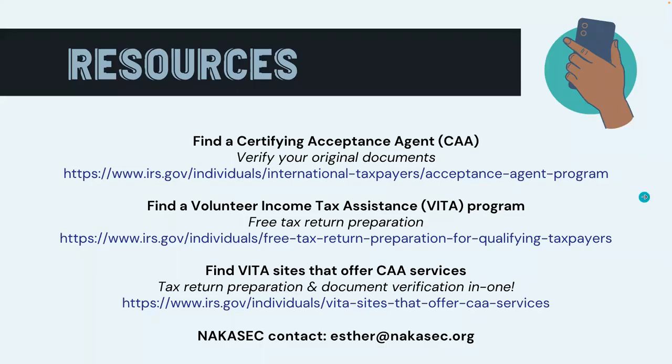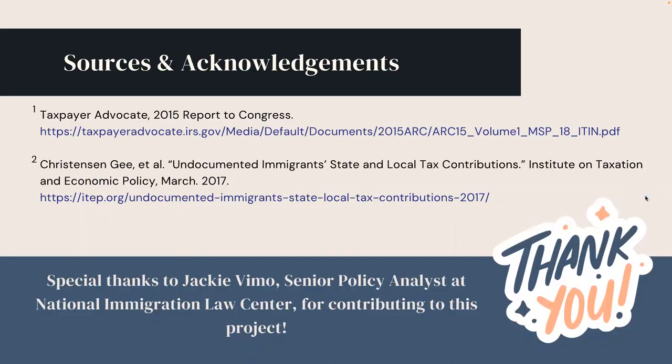That concludes today's presentation. For more resources, please find the additional information on this page. Special thanks to Jackie Beemo, Senior Policy Analyst at National Immigration Law Center, for contributing to this project. Thank you!